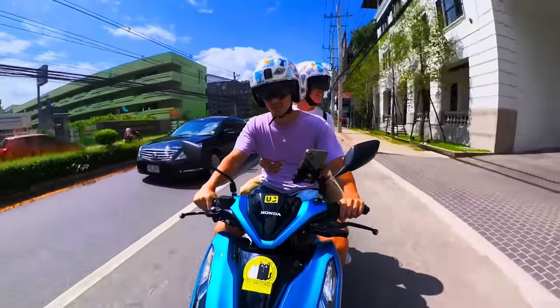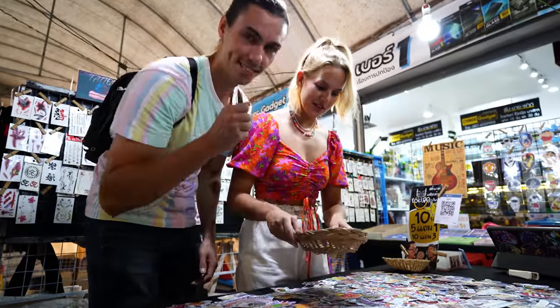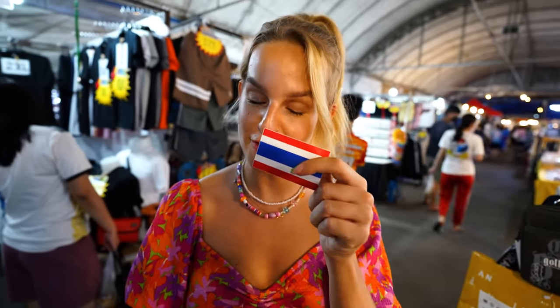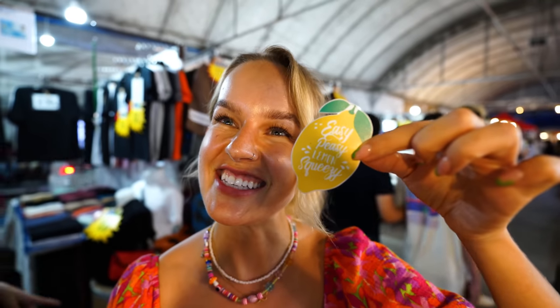For our helmets — which we're using again now that we've got a motorbike — we need some fresh stickers because the ones we currently have are very sun-bleached. We got a Thai flag sticker, a sticker of the female moon character, Dylan went full Simpsons — Millhouse, Homer — and one that says 'Shrimp,' which is hilarious, plus 'Easy Peasy Lemon Squeezy.' Dylan really went with a theme.